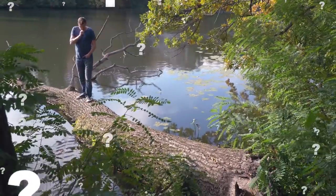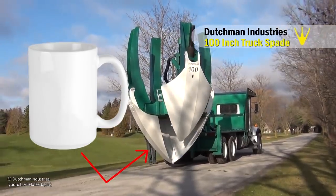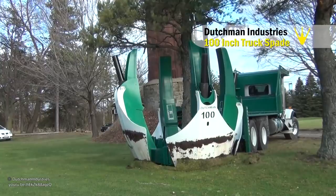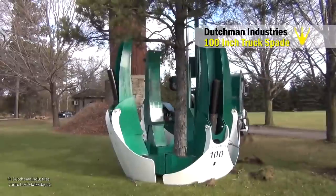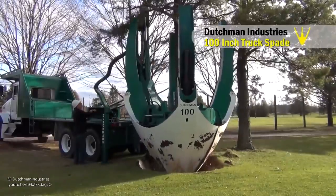Got more than a stump? What about a whole tree you want gone? The Dutchman 100-foot truck spade looks like a huge cup, but the sides unfold into digging spades. The circular frame gives the operator more clearance around the tree and gives it extra strength. It can even handle low-branched or multi-stemmed trees. The spade encircles the tree and digs deep underground, ripping the whole tree out.